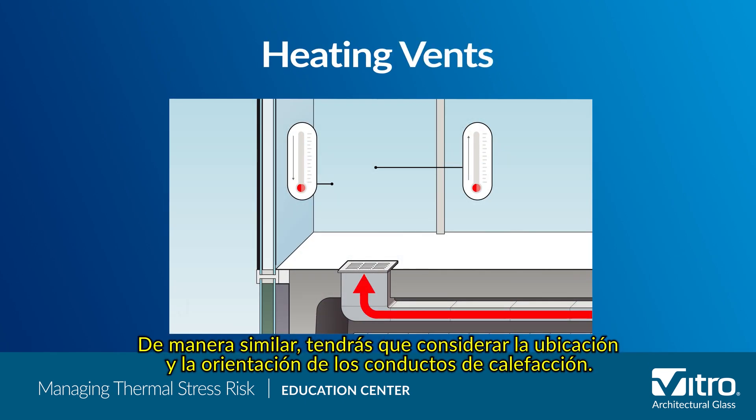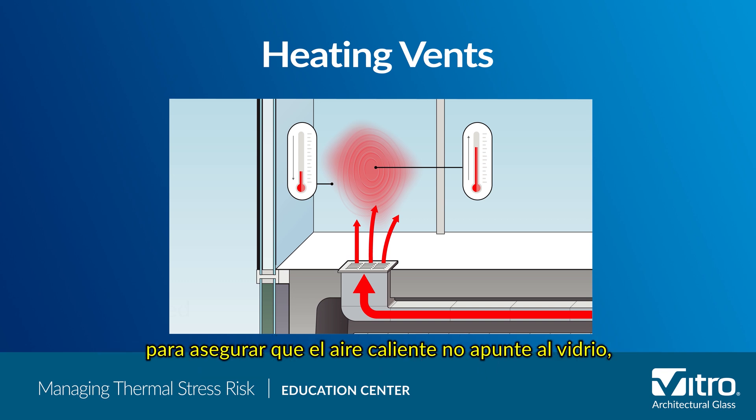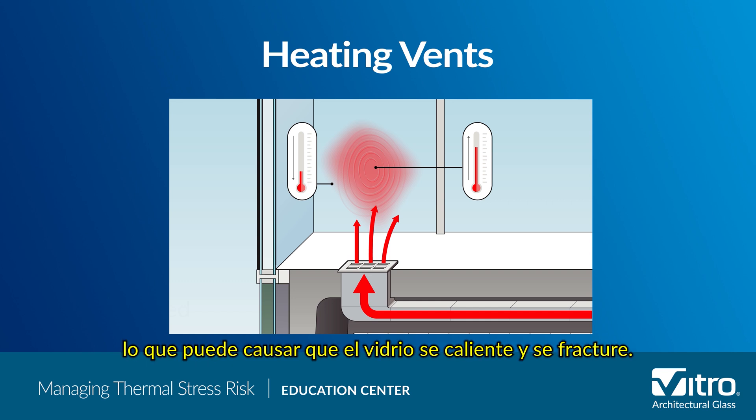Similarly, you'll need to consider heating vent location and orientation. In any building, the registers need to be placed carefully in order to ensure that warm air isn't being directed at the glass, which can cause the glass to heat up and lead to breakage.